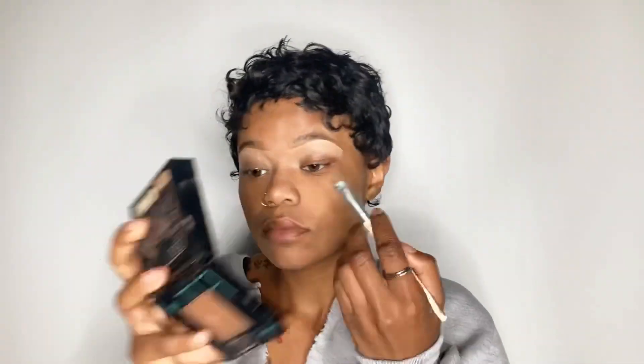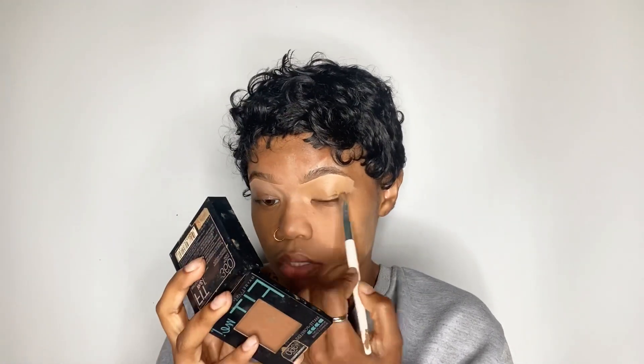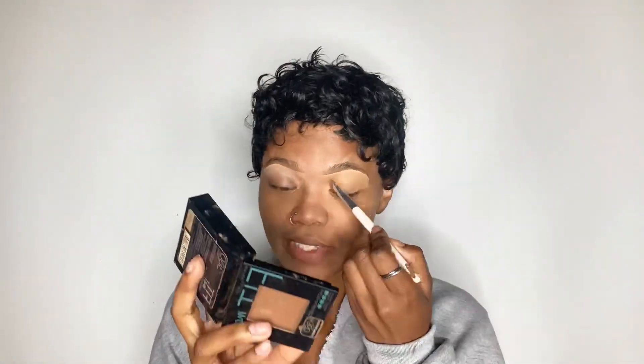Now I blend it out, and then when I blend it out that's when I start adding the other color, which is the long wear foundation from NARS. Y'all are probably like why don't you use a concealer, but the foundation is already expensive and the concealer is half as expensive but still expensive, so I might as well just use foundation because it works exactly the same. Then I blend that out and add the powder.